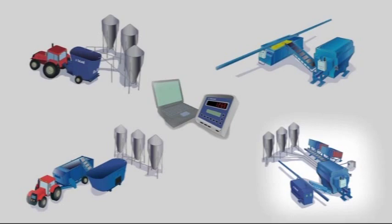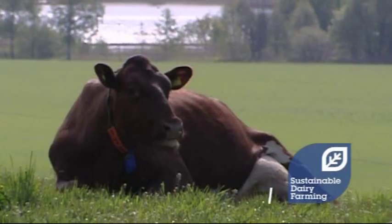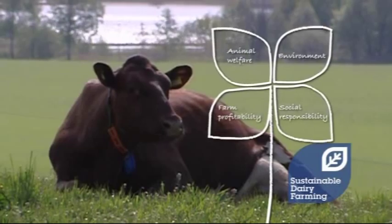Opti-feeding reduces the risk of either under- or over-feeding. Opti-feed is just another step towards smart farming, and it is also one of DeLaval's sustainable dairy farming solutions.